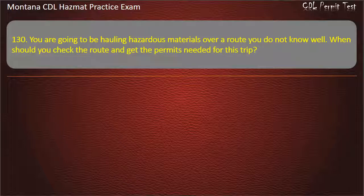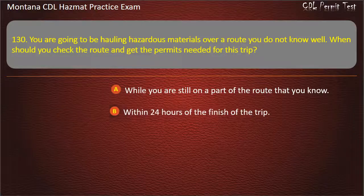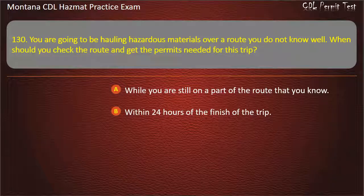Question 130. You are going to be hauling hazardous materials over a route you do not know well. When should you check the route and get the permits needed for this trip? While you are still on a part of the route that you know; within 24 hours of the finish of the trip; or before starting the trip. Answer: Before starting the trip.